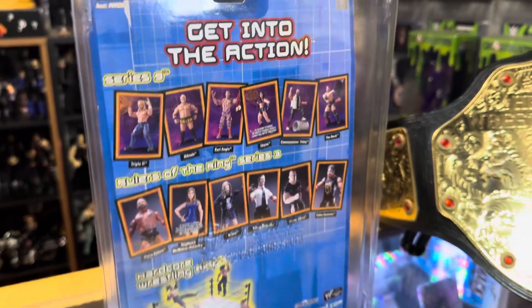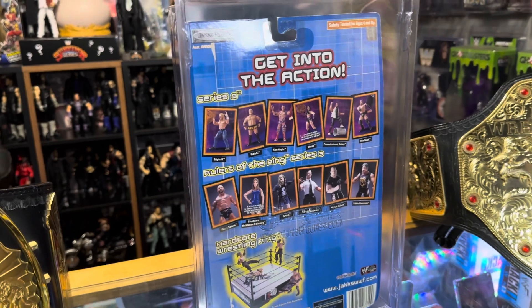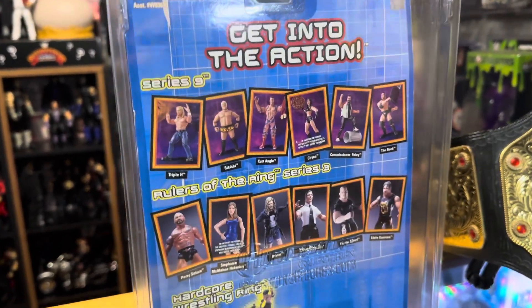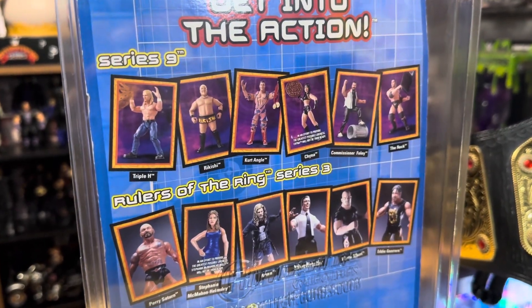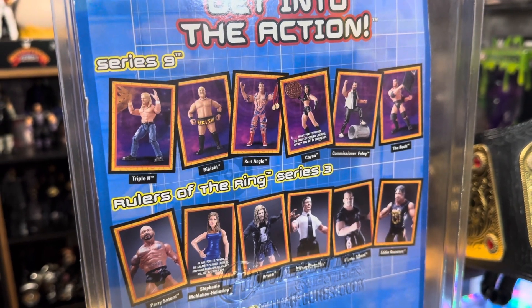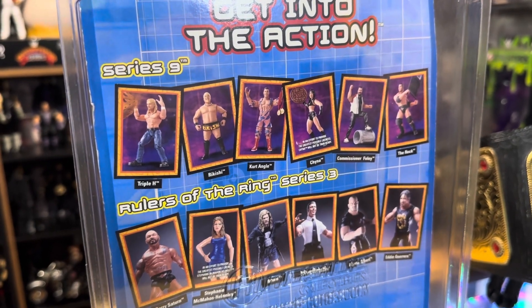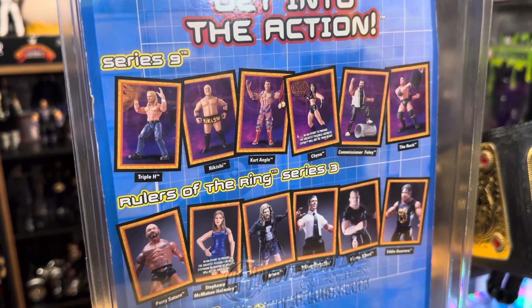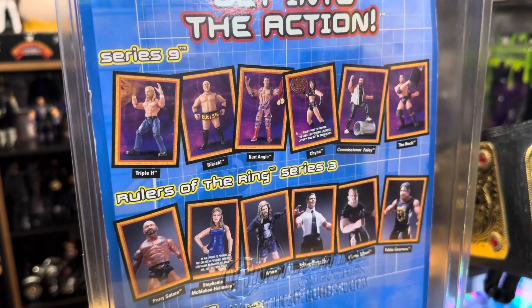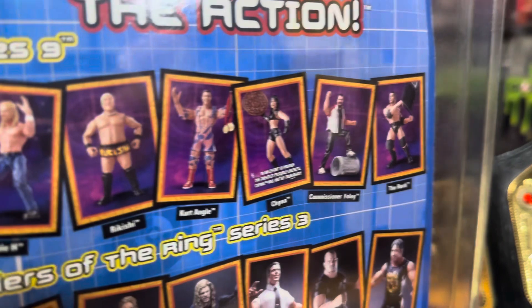The back of these action figures was always really cool to look at because you could see what else you could collect that you didn't have. Let's take a look - we've got Triple H in Series 9. Series 9 would be Titantron Live Series 9, maybe. From left to right: Triple H, Rikishi, Kurt Angle, Chyna - that Chyna looks cool.